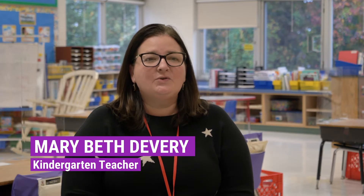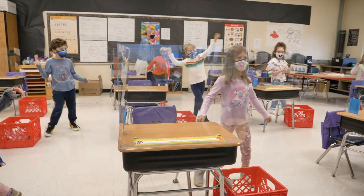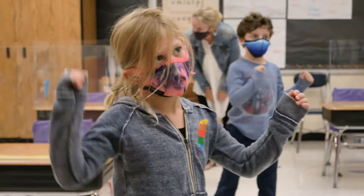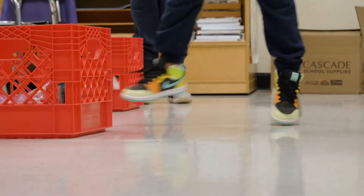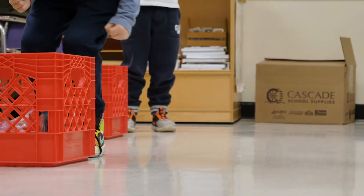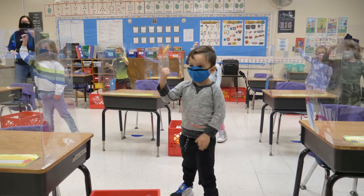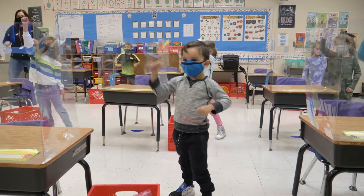A movement break is an opportunity for children to stop thinking for a minute and have some fun with their body. It gives them an opportunity to move, take a break from sitting. We have to be socially distanced in the classroom, which kindergartners aren't usually used to. So we have provided these opportunities for them to get up and move and have a multi-sensory approach to our learning.